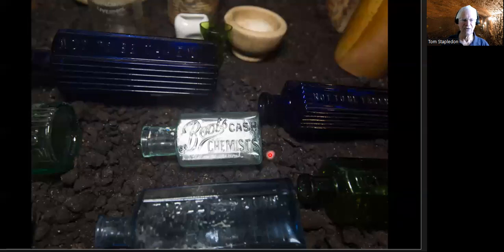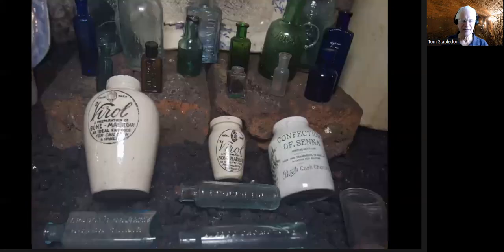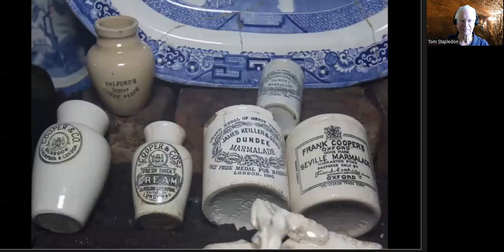Boots Cash Chemist — they've been going a lot longer than most people probably realise; that company is quite old. More jars — these are going to be containing marmalades and jams. These white bottles are rather nice. 'Virol' — supposed to be good for children, a bodybuilding preparation of bone marrow; doesn't sound as if it probably tastes very good. James Keeler again, Dundee marmalade, and Frank Cooper's of Oxford — another big name. 'Cooper and Co. Fresh Thick Cream' — a lot of interesting stuff.